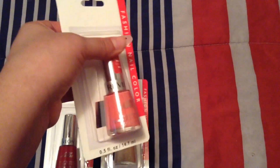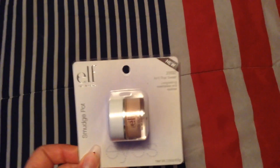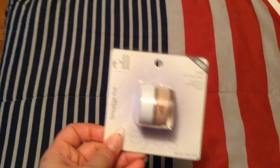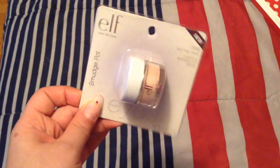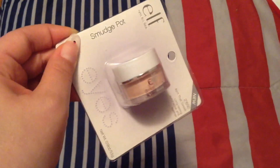I got those to add to my collection. I found this elf smudge pot — it's in 'Ain't That Sweet.' It's a really really nice light shimmer color for your eyelid, so I like that. With the holidays coming up, that'll be great.